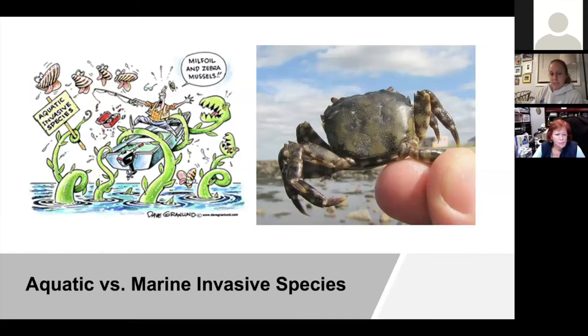Marine invasive species are live marine plants and animals — including their seeds, eggs, spores, or other biological structures — that cause harm when intentionally or unintentionally introduced into a marine estuary, whether that's the ocean, an estuary, or brackish water like a river and stream. The Long Island Sound is actually an estuary — a mix of fresh and saltwater — which is a very important ecosystem for juvenile species. When marine invasive species take over that ecosystem, it has a huge impact on those juvenile marine species.